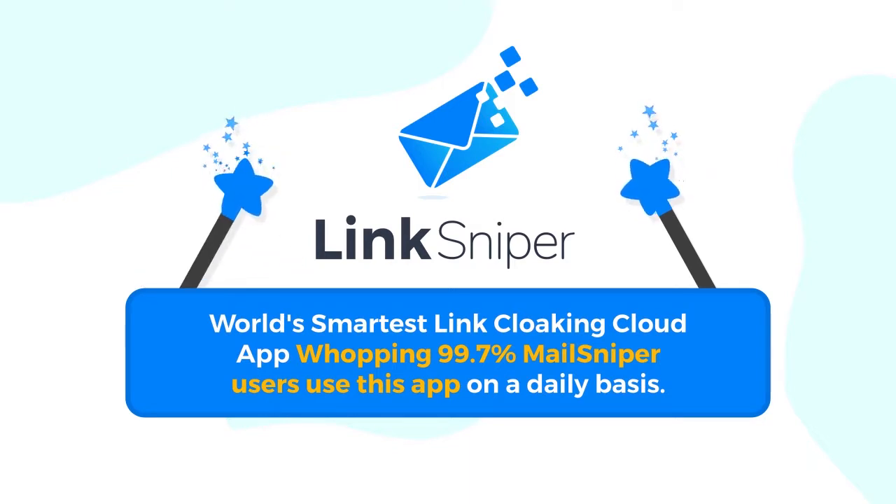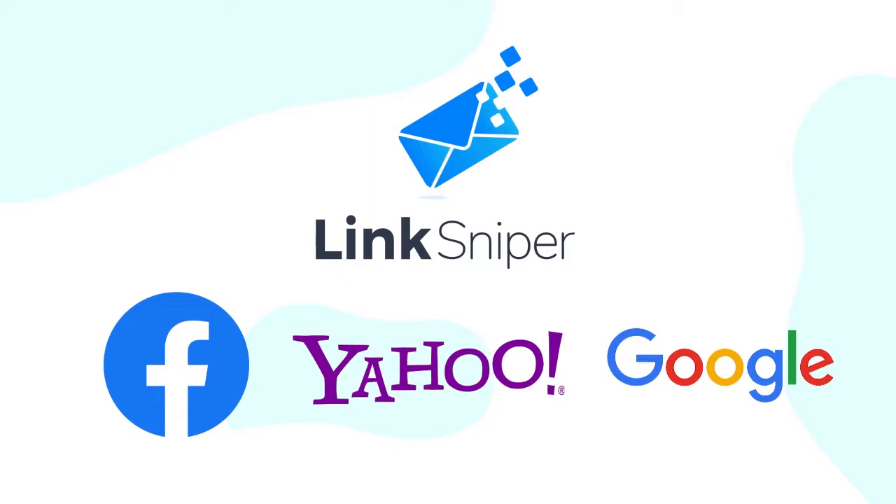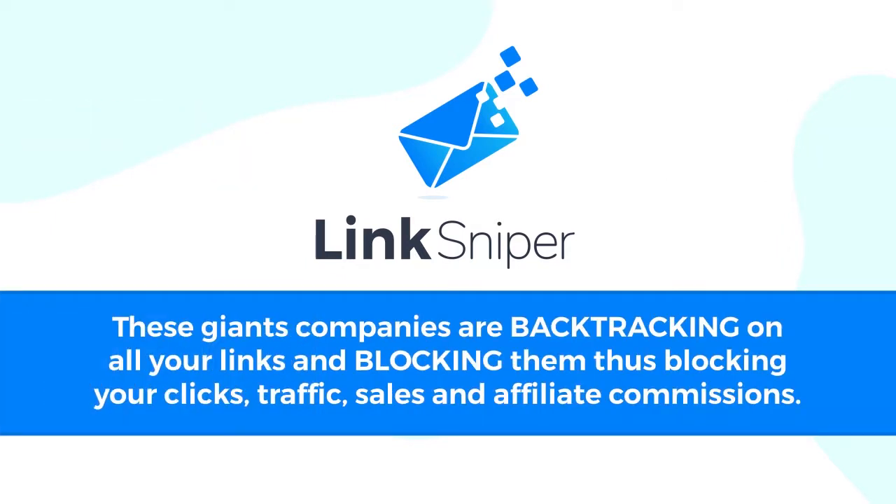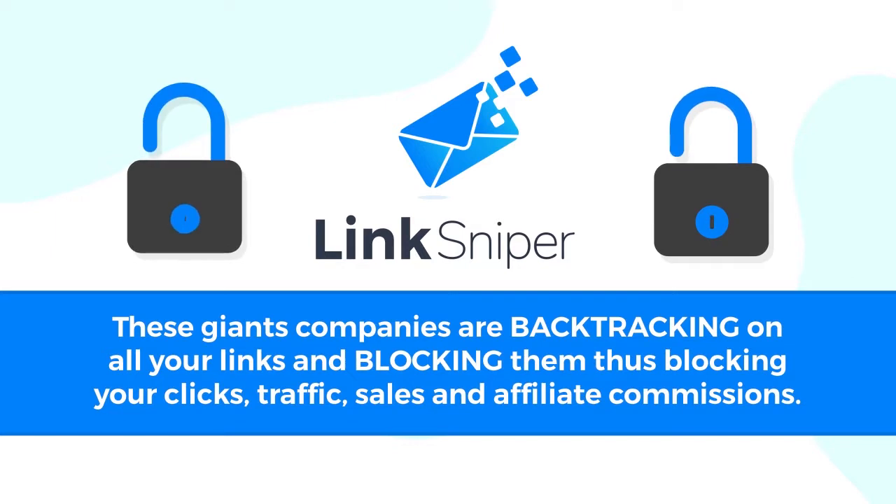Every email marketer who sends emails needs to cloak links to increase email delivery rate, track clicks, and make good commissions by masking links. Having the best link cloaking app is equally important for your business, just like having the best email marketing solution. Google, Facebook, and Yahoo have started to block 96% of affiliate links and links cloaked by various popular sites like Bitly. These giant companies are backtracking on all your links and blocking them, thus blocking your links' traffic, sales, and affiliate commissions.